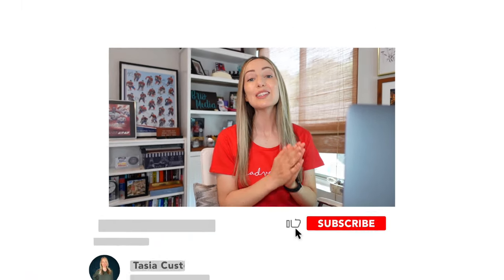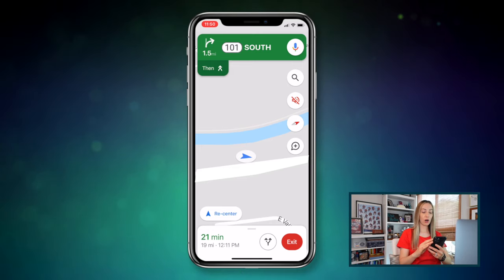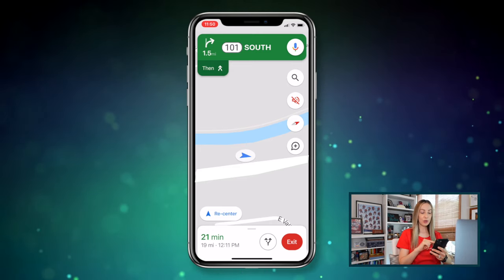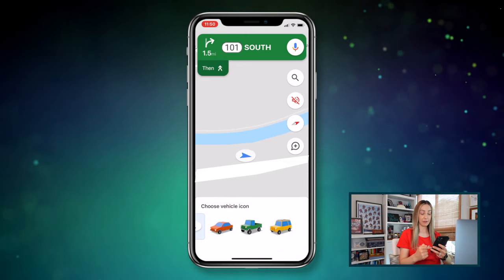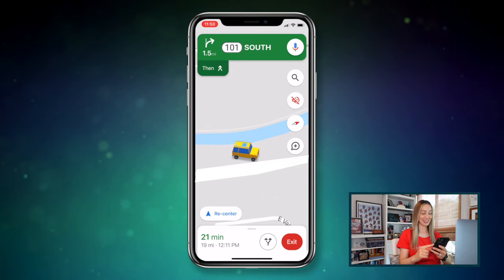And if you're liking this video, please remember to give it a like and consider subscribing for more content like this. Now onto Google Maps setting number 6: change the vehicle icon. It's a silly one but still so cute. Here on mobile with directions already started, if you tap on the blue arrow you'll be able to choose a vehicle icon from a few different options along the bottom. Just tap to select — it's that easy.